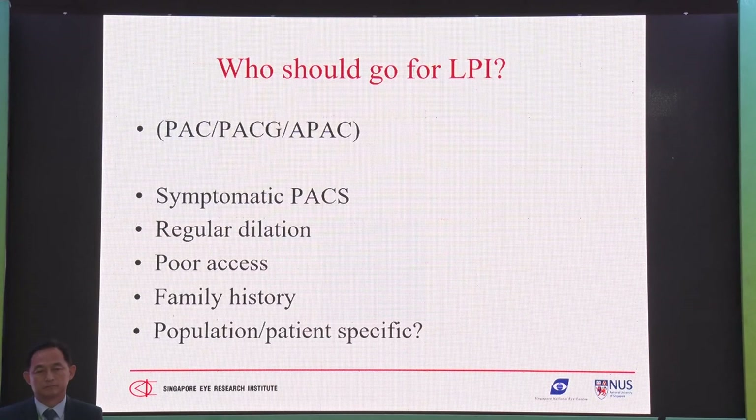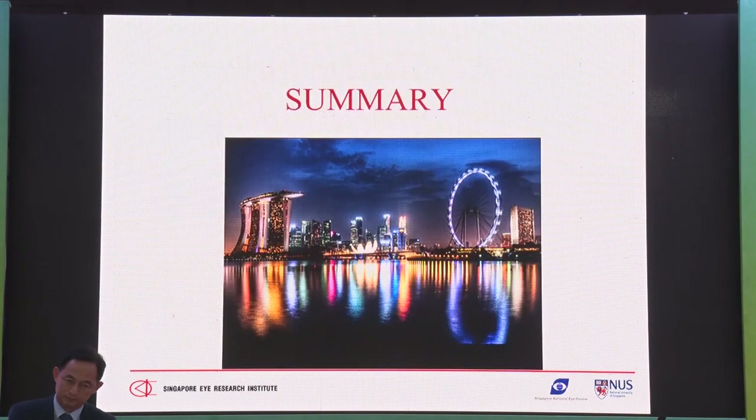Who should go for PI? As Dr. Shahihota mentioned: those who need regular dilation, those with family history, those with poor access to care, and symptomatic patients — those with intermittent headaches or pain. Just do the PI, because this could be intermittent acute angle closure. Of course, PAC, PACG, and acute angle closure fellow eyes must all go for PI. For the rest with PACS, discuss the option with the patient and let them decide based on the good study data.